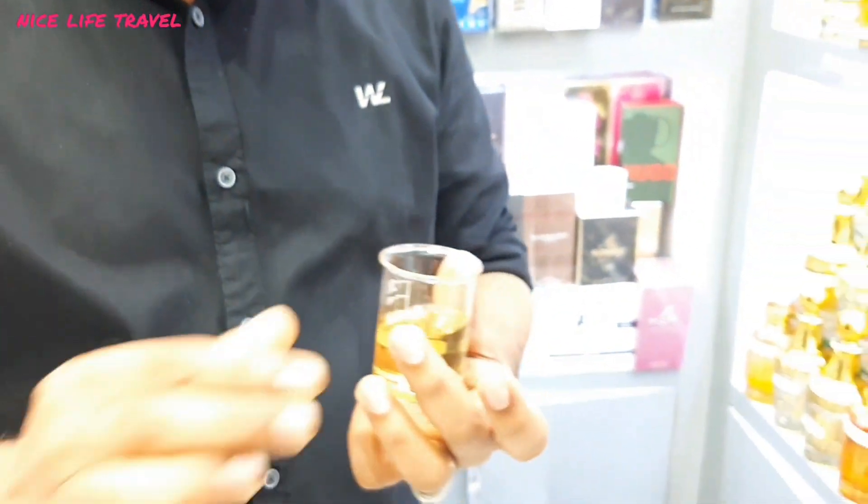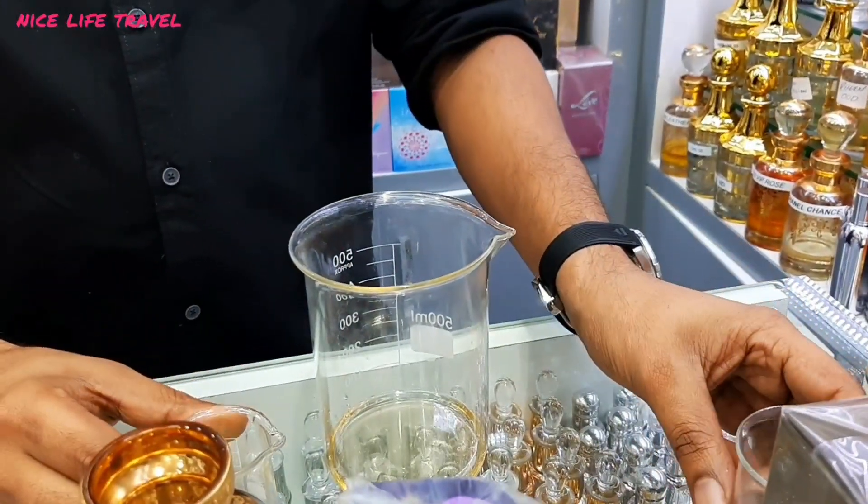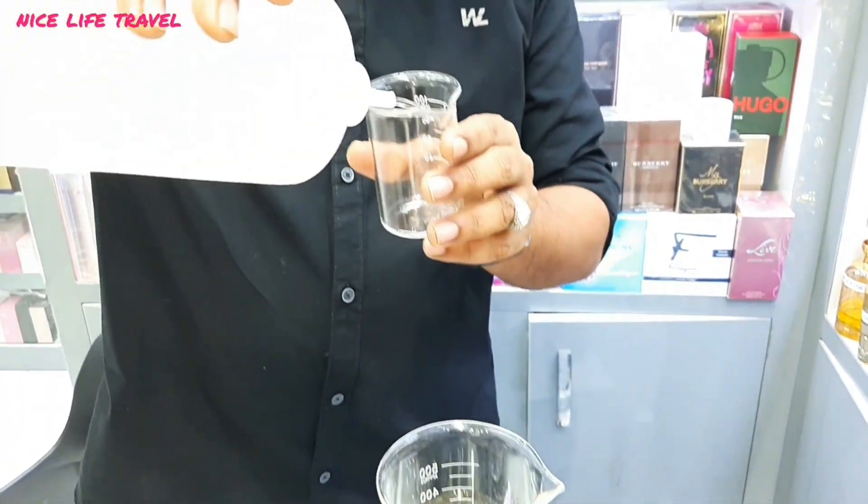You use your lighter oil. To make the perfume, use lighter oil. Here, this perfume is based on alcohol — it is a perfume-based alcohol.